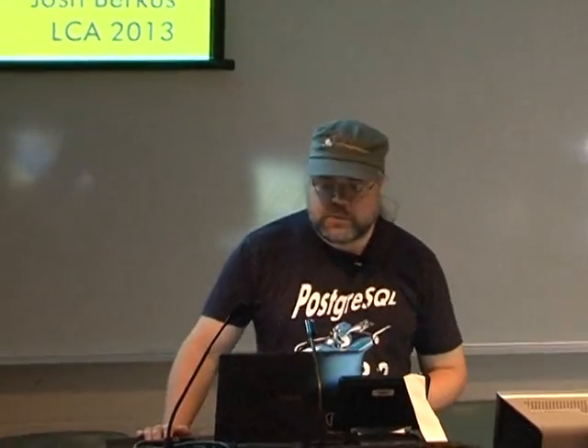Howdy everybody. Postgres 9.2 was released about four months ago and we're really excited about it. We've been calling it our NASCAR release.